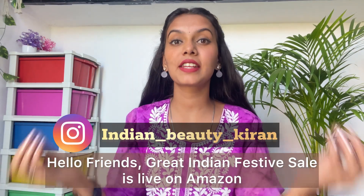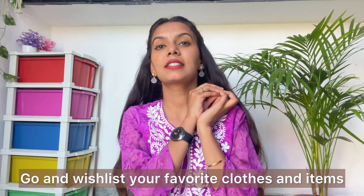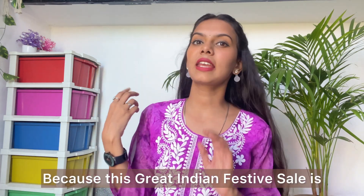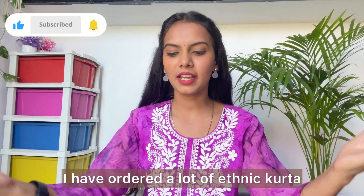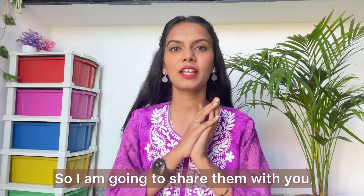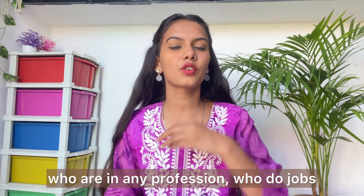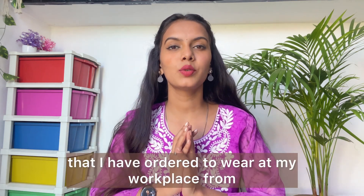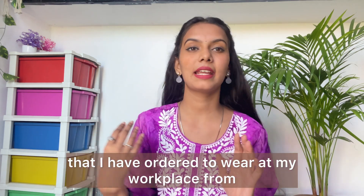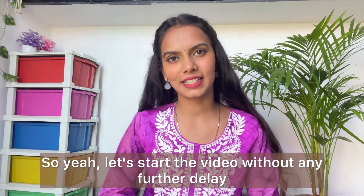Hello friends! The Great Indian Festive Sale has been live on Amazon, so go ahead and order your favorite clothes and things. This is just for the festive season. I have a lot of ethnic shirts to share with you. I know that girls who go to office or work in any profession will definitely like these shirts. I ordered all of these from the Amazon Great Indian Festive Sale. Let's start the video!